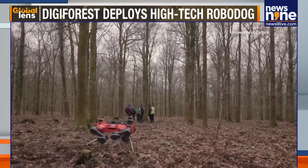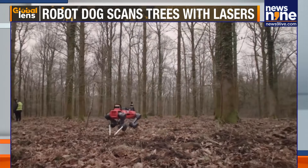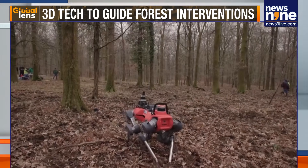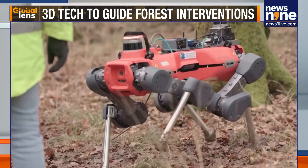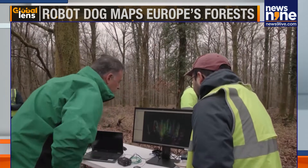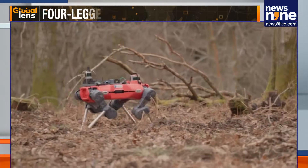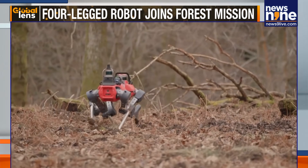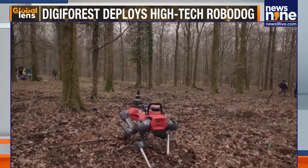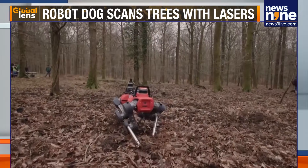This four-legged robot dog is helping researchers create 3D maps of European forests. As it walks through leaves and across uneven ground, it contributes to a mission to make forestry more sustainable — one mechanical step at a time. Researchers at the Oxford Robotics Institute are part of DigiForest, a project that uses new technologies to help manage and protect forests. Maurice Fallon, a research lead for the project, says the robot dog can cover large distances as it helps them map a forest.